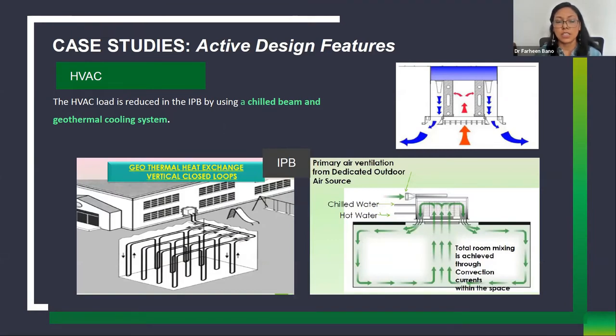To summarize the passive features: internal planning includes core placement, plan depth under 15 meters, courtyard, high-performance building envelope, glazing, and shading devices. All these passive features reduce heat gain and maximize daylight. However, to make a building net zero, active design features are also critical because energy consumption in office buildings comes majorly from heating, cooling, and lighting. Through active features, HVAC load can be reduced drastically.